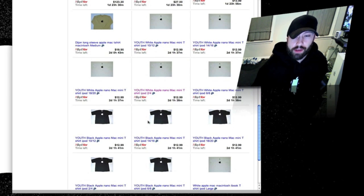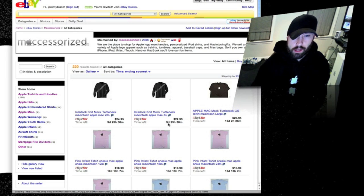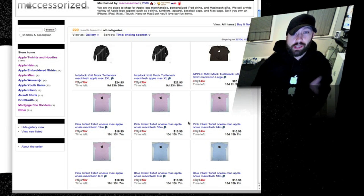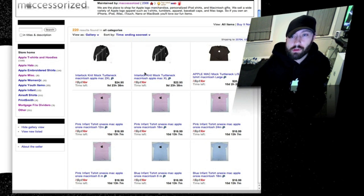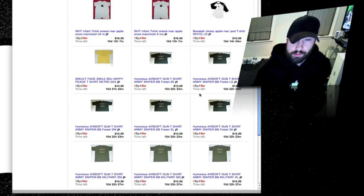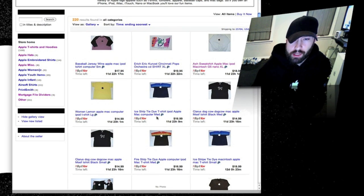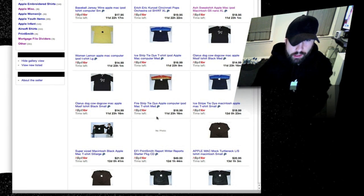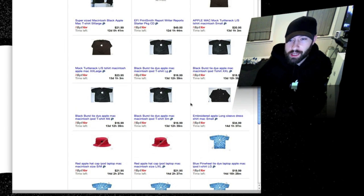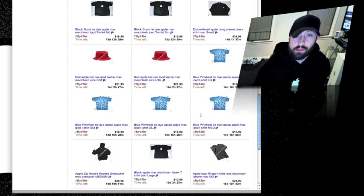They have dress shirts, hats, and somewhere in here they've got a coffee mug. They've also got infant and kids items — so if you're a big Mac fan and you have a kid, they've got stuff for that too. They have adult stuff, a turtleneck with the Apple logo, baseball jerseys with Apple logos, pink ones, and even a tie-dye shirt in here somewhere. They have sizes up to 5X, so all sizes. There's another embroidered long sleeve dress shirt. They have tons and tons of really nice stuff, so definitely check this out.